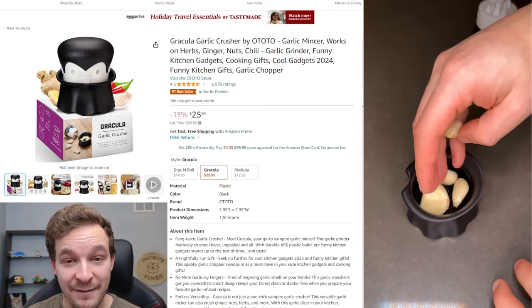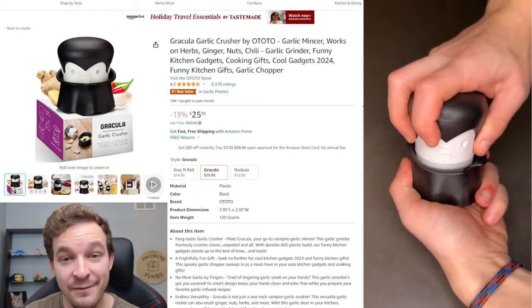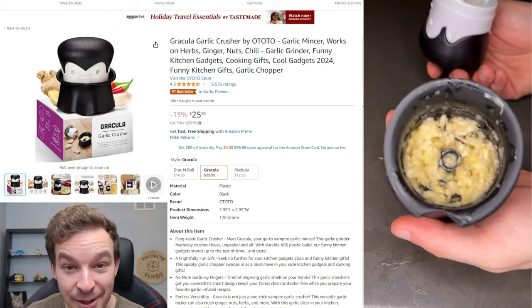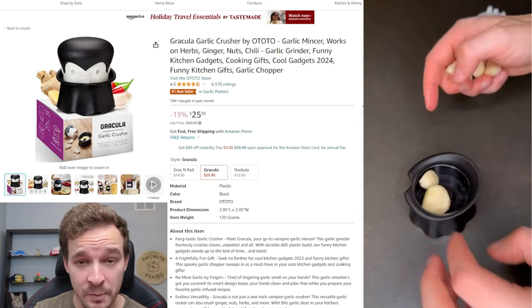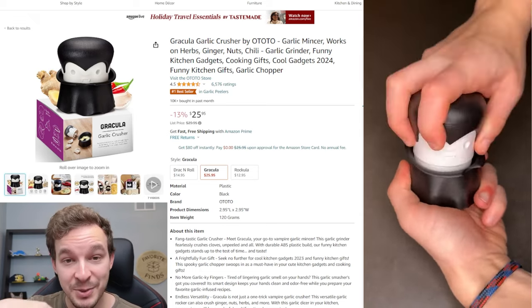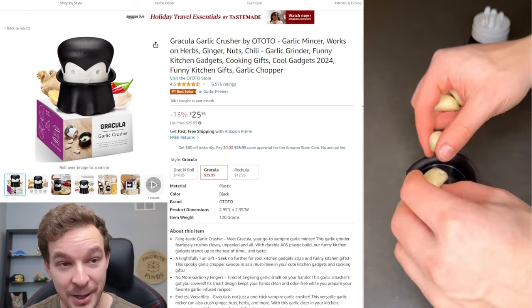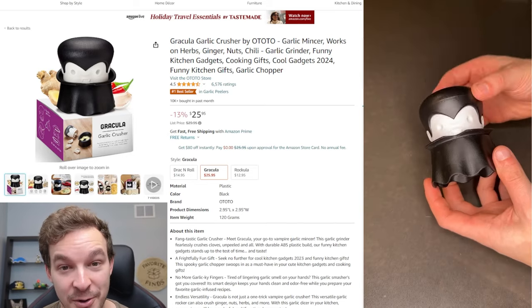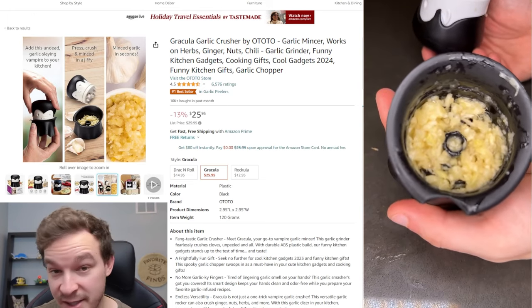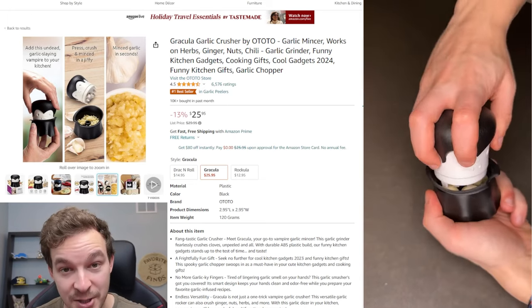Product number 22 is for you garlic lovers. Personally, whenever I see a recipe that calls for a couple of cloves of garlic, I'm doubling or tripling it — I love my garlic. One of the fastest ways I've found to mince a ton of garlic at once is this garlic crusher. I've used up to six or eight cloves at once in here. All you do is put your peeled garlic inside, twist the Dracula head to crush it, and in just a few seconds you have fully minced garlic. It's really easy to use and easy to clean.